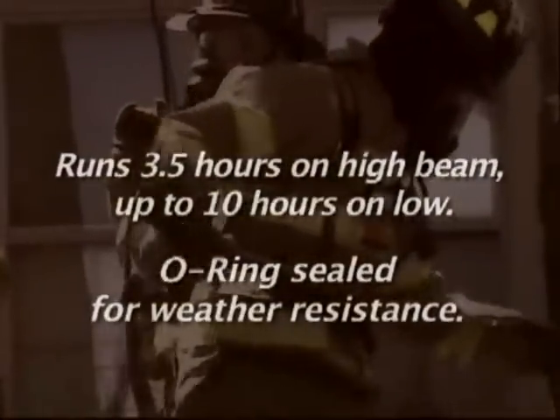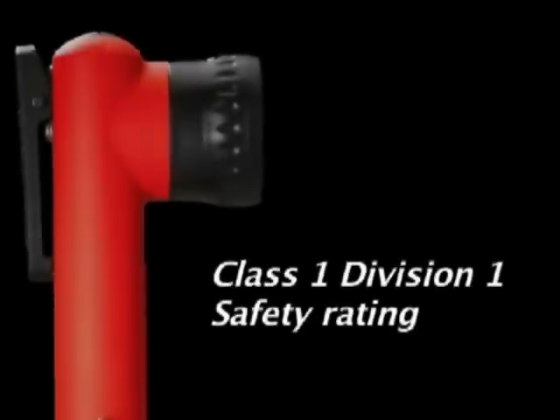Survivor LED is O-ring sealed for weather resistance. Its rugged nylon polymer body is virtually indestructible, and the LEDs won't break or burn out. So it's no wonder they call this light the Survivor. The Survivor LED is Class 1, Division 1 safety rated.